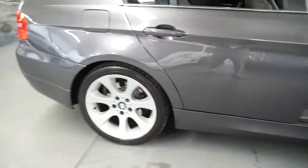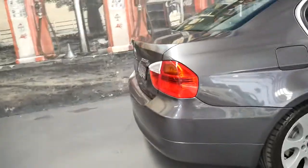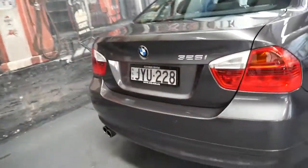It has keyless start, parking sensors, alloy wheels, colour coding — and what a beautiful car it is.